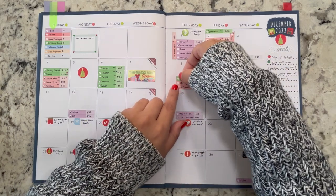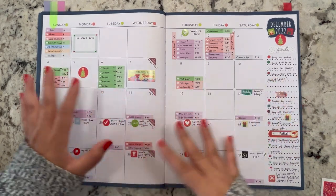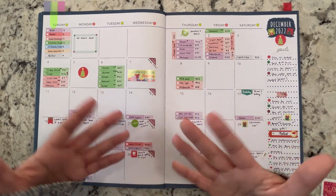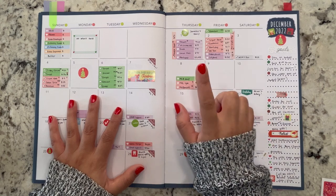I bought a sweater for the gift exchange. We're going to have a gift exchange amongst the family, so everybody gets a present to unwrap that day, besides the tamales we're going to be having. That's it for the 8th.